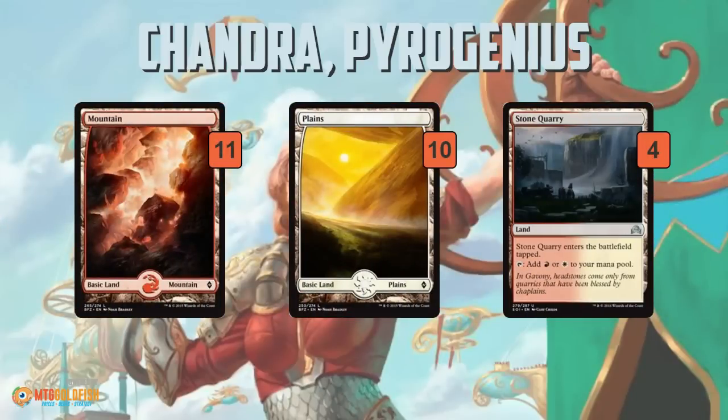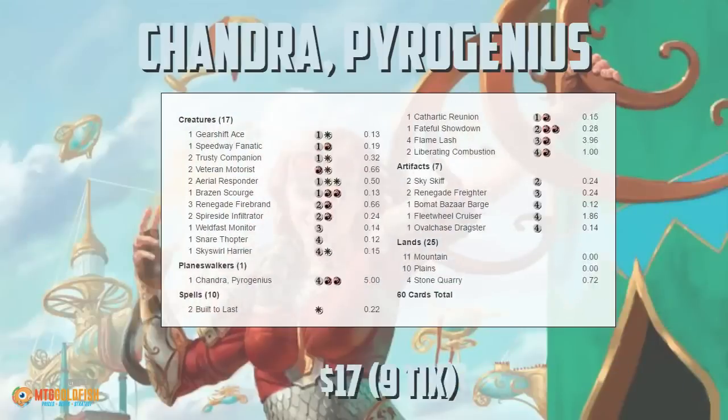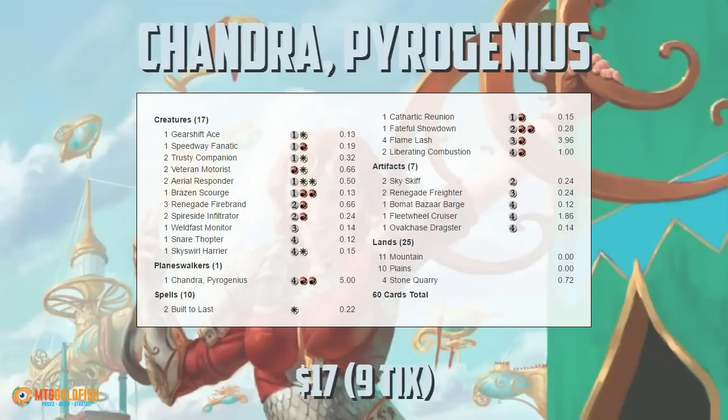The mana base looks like a really good limited mana base — a bunch of basics and four Stone Quarries. And there is no sideboard, which is a real problem. The deck seems geared to beat or compete with the Nissa deck, but it doesn't seem geared to compete in Standard — we don't have good answers to Smuggler's Copter, we don't have artifact removal, and we have no sideboard at all.